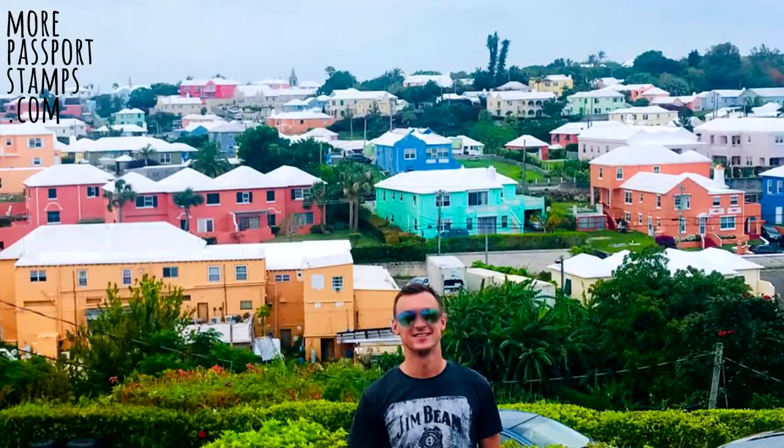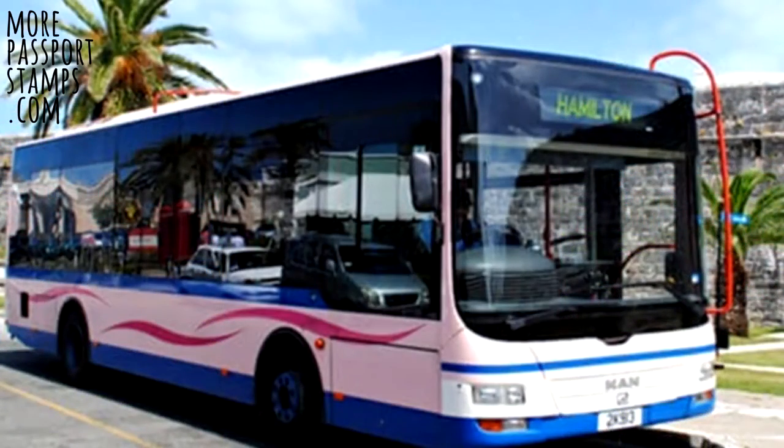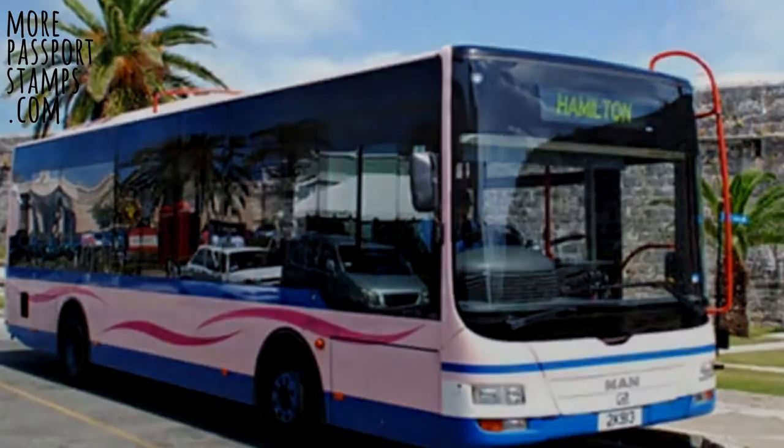Bermuda isn't huge so I did walk a lot of it, but I wouldn't fancy walking the whole thing. I opted for buses for most of my journeys. They are $5 each way, or you can get a book of tickets from the bus station in Hamilton for a lot cheaper.